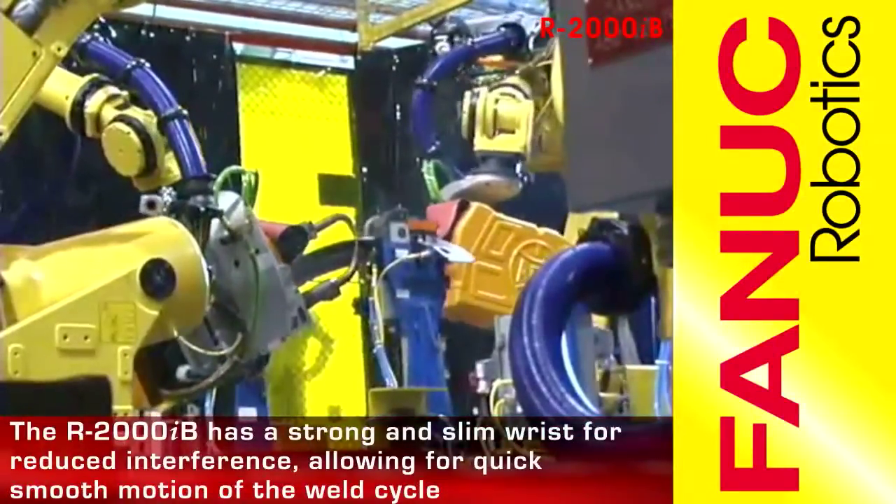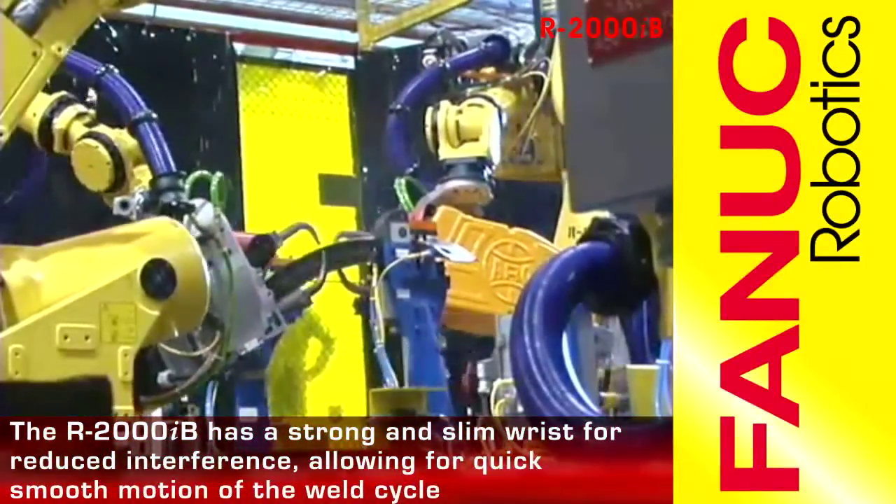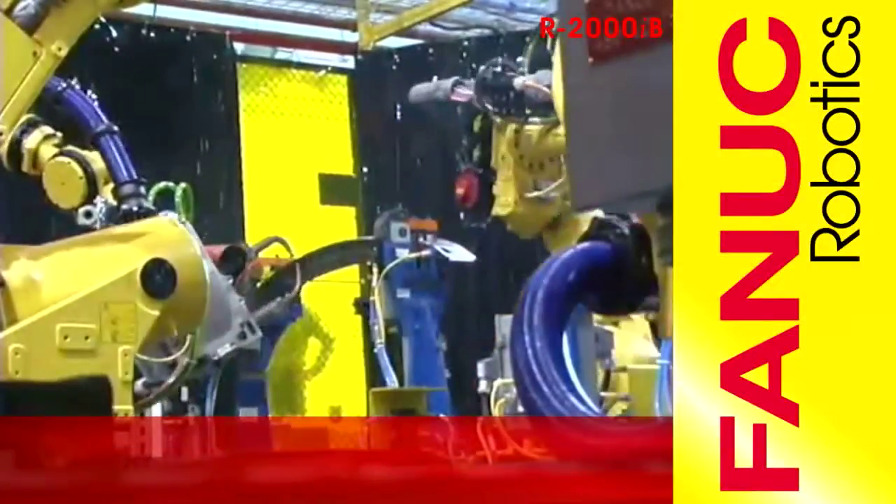The R2000IB features a strong and slim wrist, which reduces interference with cable and dress-out management, easing part access while allowing for quick smooth motion of the weld cycle.